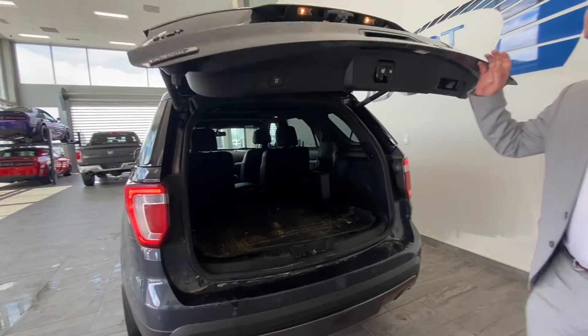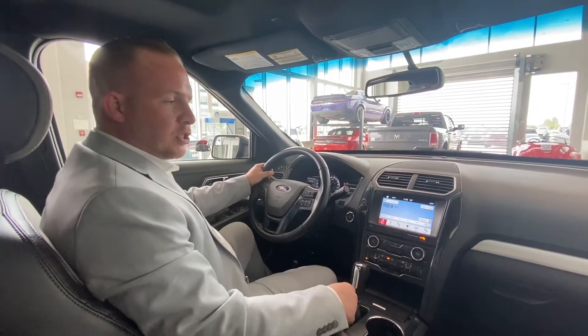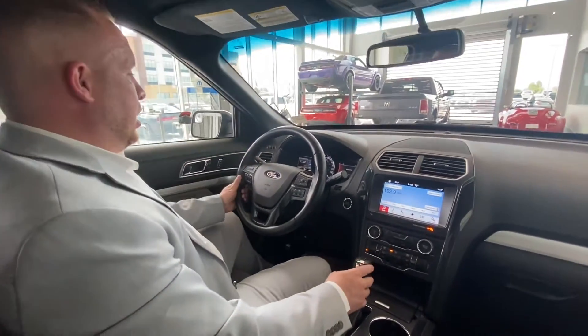Come on in to the interior and I'll show you guys the inside. Welcome back — just gonna show you the interior of this Ford Explorer.